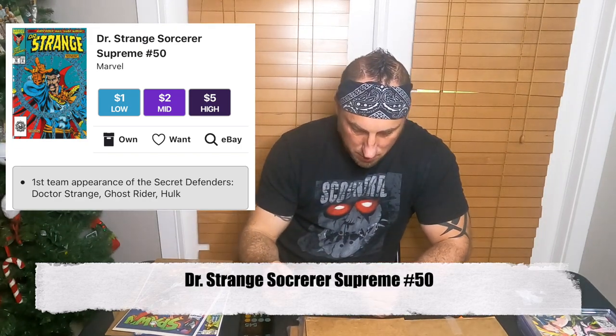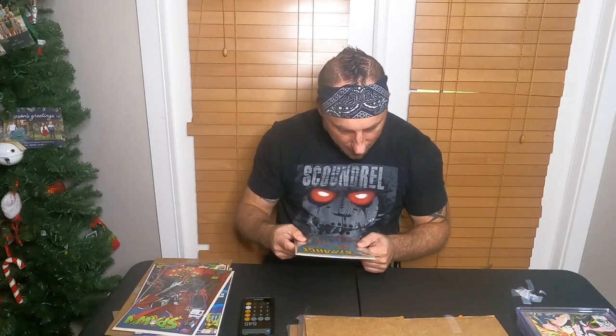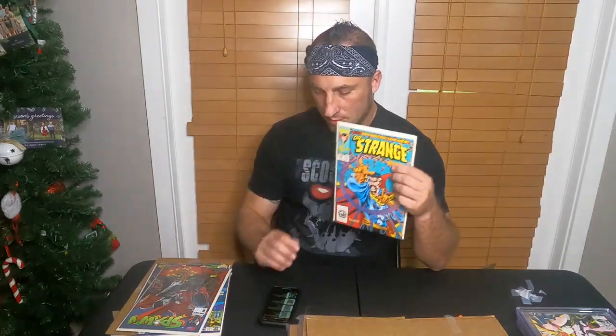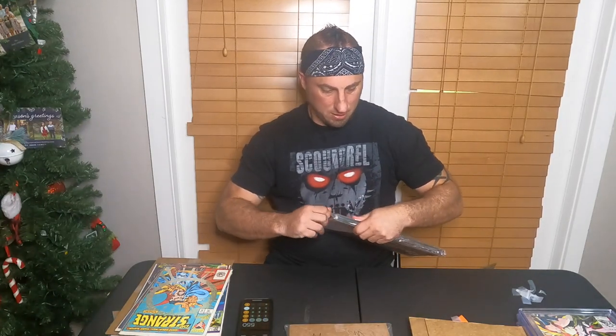Doctor Strange number 50 — $10 value. I've seen this one before; it's probably a $5 book. Last sold January 12th for $5.99. A newsstand sold for $11, but this is no newsstand. One sold for $6, one for $3 — I'll give them $5. We're literally sitting at like $550 with all this stuff so far. That's it for the raws — now on to the slabs.